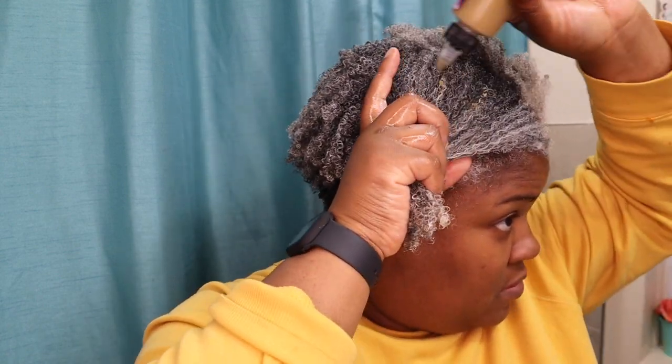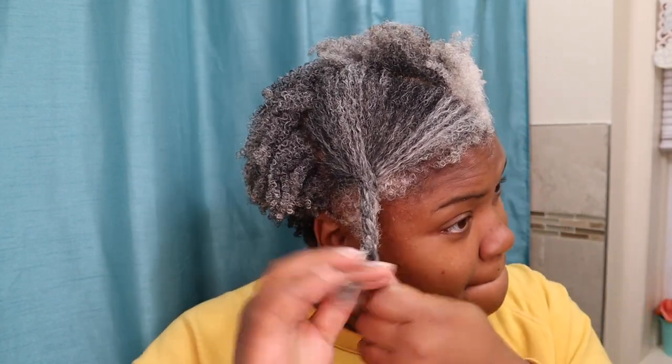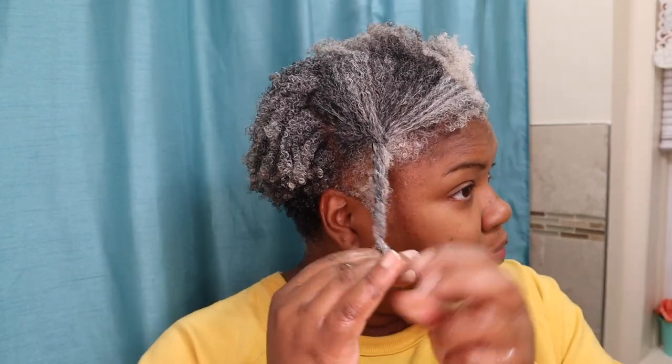I also want you guys to know that just because I transitioned with my gray hair already, I am still learning a lot about my hair. I am using here the Char Naturals Oil, which is really great. It has Ayurvedic herbs and tea to help your hair if you're dealing with thinning hair or dandruff or things like that.